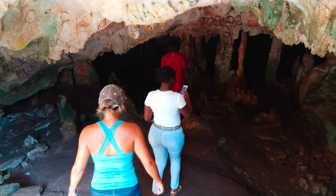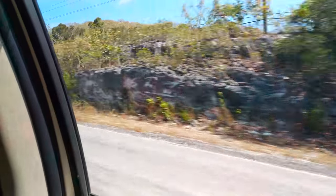We visited the Hatchet Bay cave. We were going to hitchhike up there, and as soon as we got to the road a car pulled up without us even putting our thumb up. They took us for a tour through the cave, came with us, and then dropped us back. Just another example of the beautiful, beautiful people here in the Bahamas.